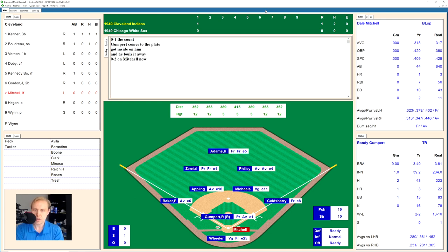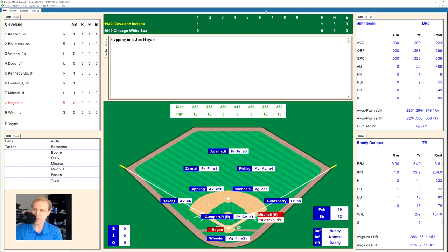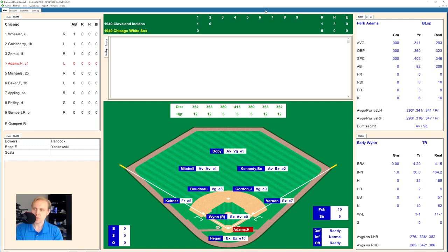Dale Mitchell against Randy Gumpert fouls off two straight pitches, 0-2 the count. He hits one over to center field for a base hit. Jim Hegan hits a little ground ball to Michaels, only play at first, barely gets Hegan, Mitchell moves to second. Early Wynn hits a fly ball to right field for the second out. Keltner, whose home run is the difference so far, hits one over to Adams in center field for the third out. We go to the bottom of the second.